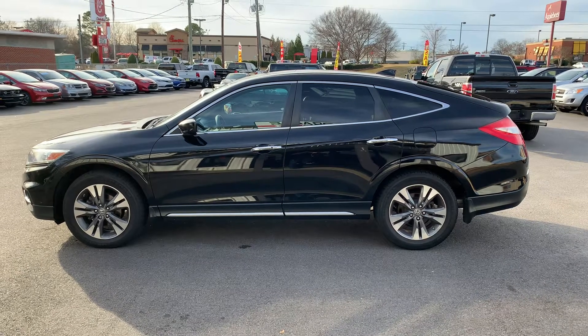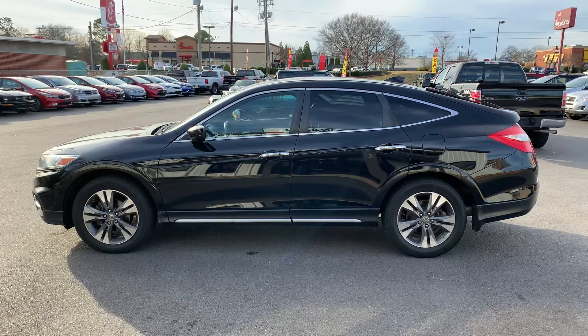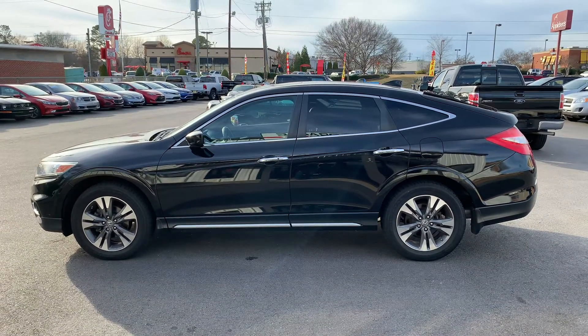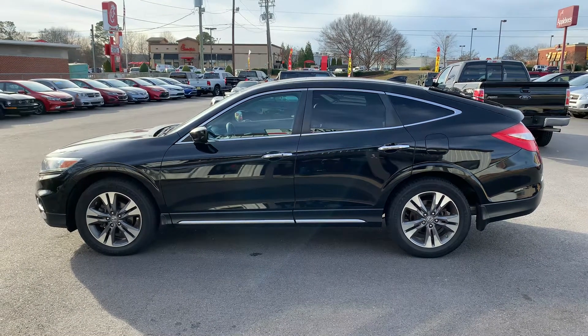Hey folks, this is Christopher Morton of Drake Auto Sales. Our address is 118 Rainbow Lake Road and we're located in Boiling Springs, South Carolina. Today I have for you a 2015 Honda Crosstour — let's take a look at this vehicle.